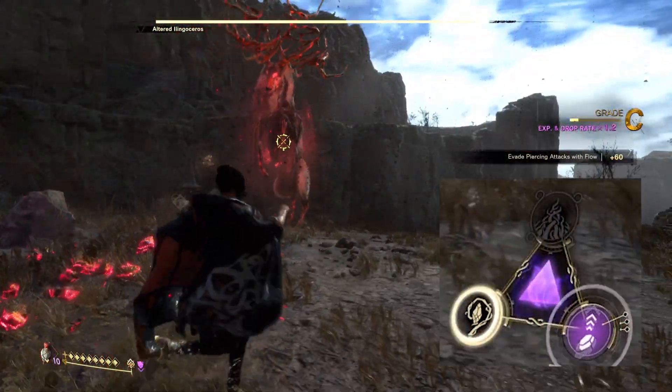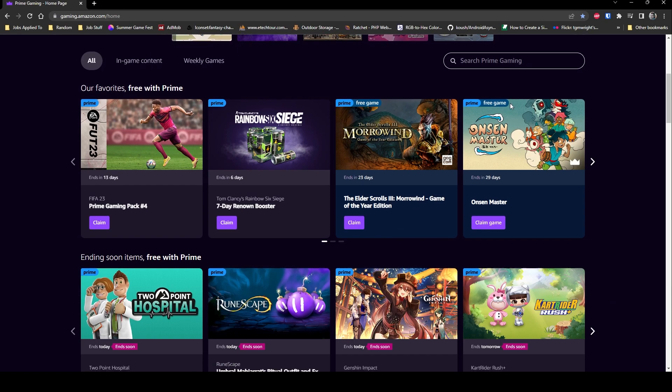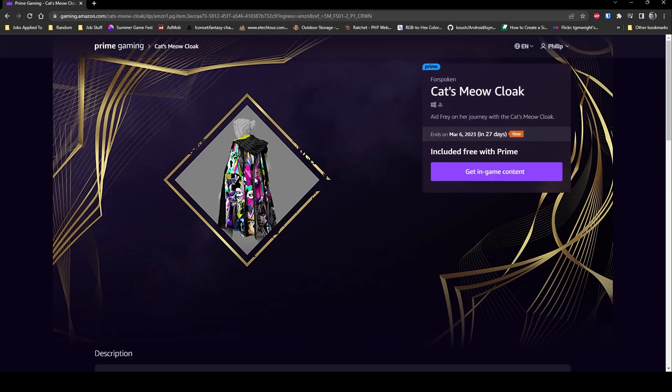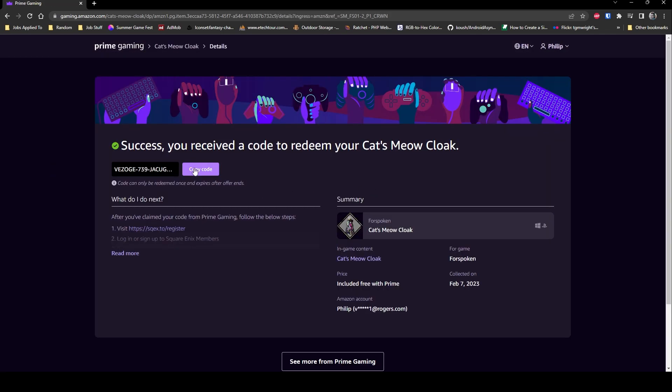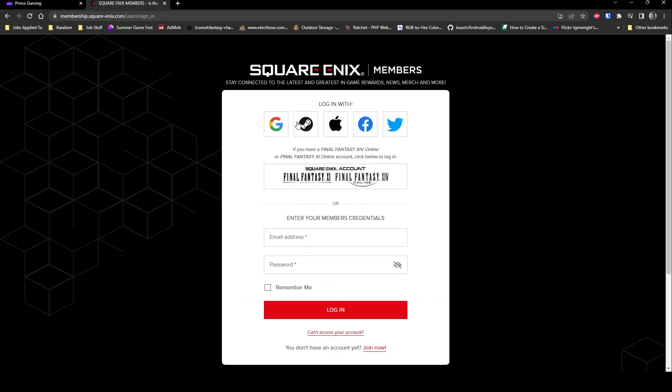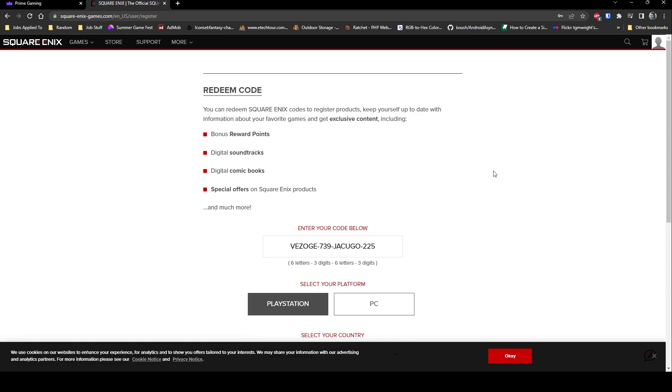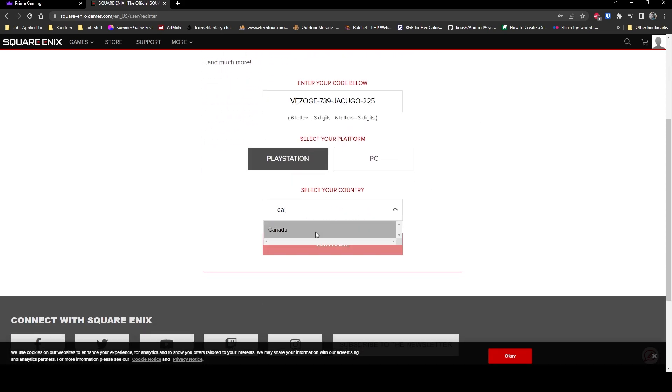To redeem the free nail pattern, head over to the Prime Gaming website, gaming.amazon.com, and find the Forspoken title. Once you redeem it, you'll be given a code to enter on the Square Enix member website. Head over there and log into your Square Enix member account, which will then let you input the Prime Gaming code, choose which platform you want to redeem for, and this will give you the code to use in the store for the free item.